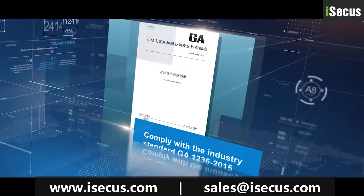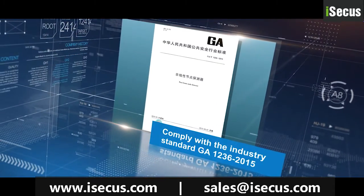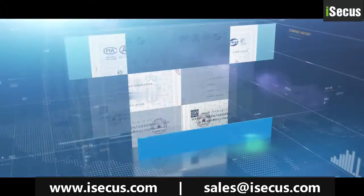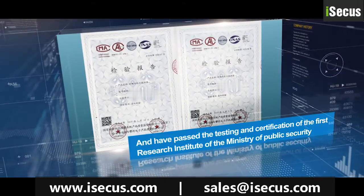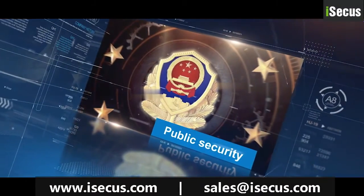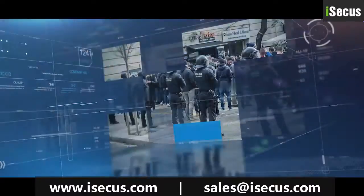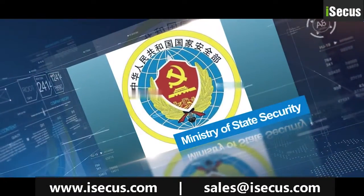All our products adopt self-developed technology, comply with industry standard GA-1236-2015, and have passed the testing and certification of the first research institute of the Ministry of Public Security. Our products are extensively used by the Ministry of Public Security, National Administration of State Secrets Protection, Armed Police, Army, Ministry of State Security, etc.